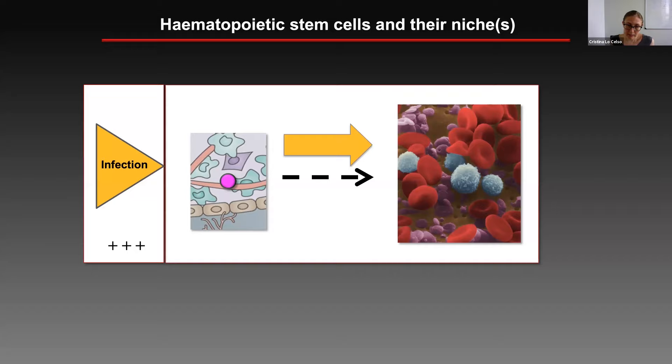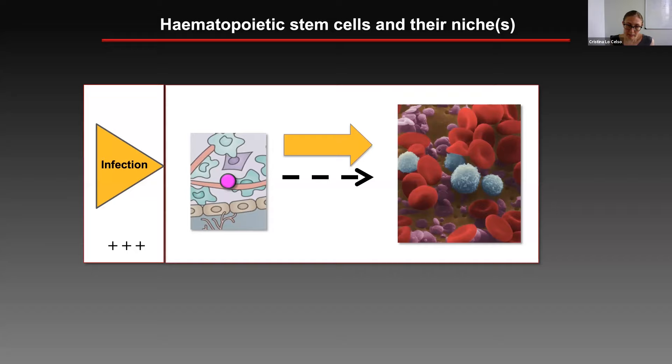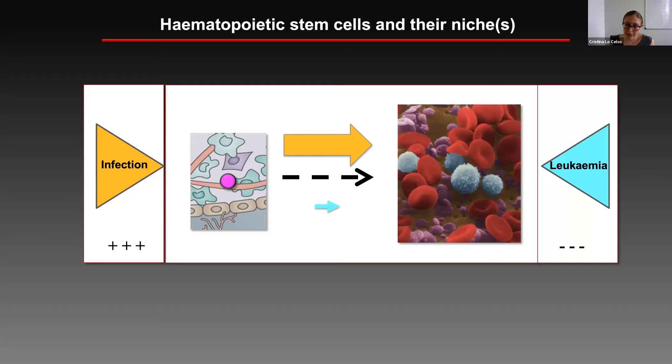Things change dramatically for hematopoietic stem cells when stresses take place. One example is infection, which I will spend most of the talk discussing. When infection develops, especially chronic and severe infections, they put hematopoiesis on overdrive and hematopoietic stem cells need to produce much higher amounts of progeny, which requires them to proliferate and leads them to often become exhausted. The other main stress we've been studying is what happens when leukemia develops and occupies the bone marrow, effectively shrinking healthy hematopoiesis and outcompeting it, leading to dramatic loss of healthy cells and eventually of hematopoietic stem cells.